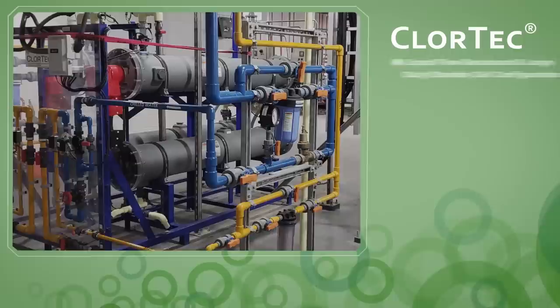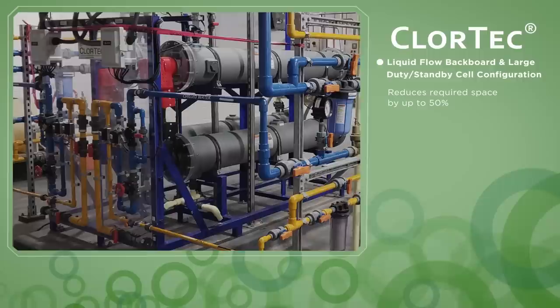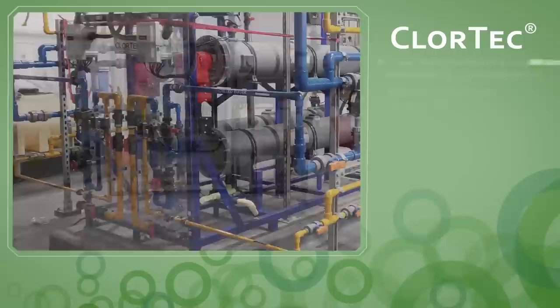Liquid flow backboard and large duty standby cell configuration significantly reduce required space by up to 50%. New acid cleaning notifications make it easier to schedule maintenance.